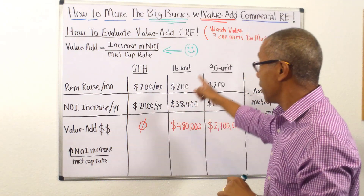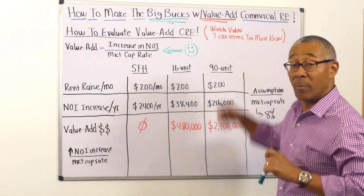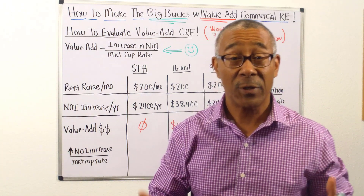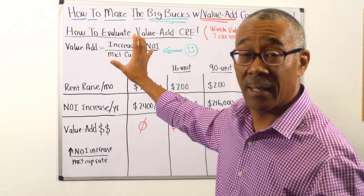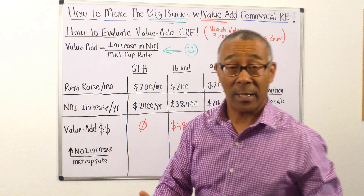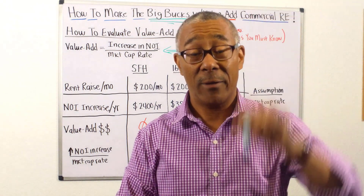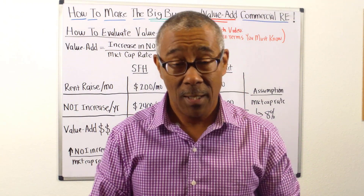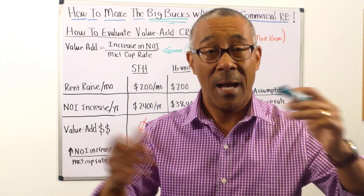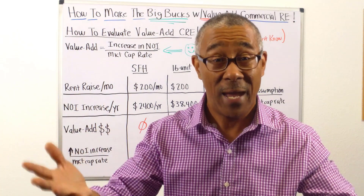The first thing is to make sure you understand the basics — very important terms in commercial deal evaluation. I have a video called 'The Seven Commercial Real Estate Terms You Must Know' — a link will appear on screen; watch it after this video. Now, how do you calculate the value add? Once you increase the NOI in the property, the property value goes up as well. As the NOI goes up and the property value goes up, how do you calculate what the increase in property value is?